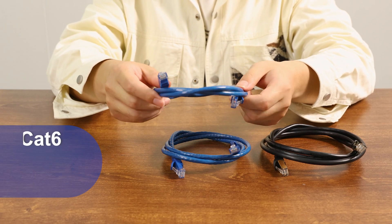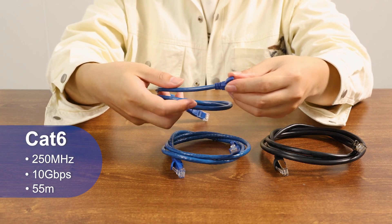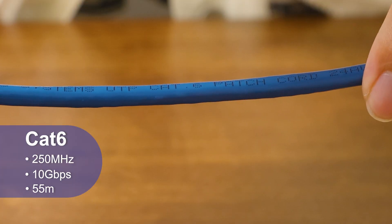CAT6 supports bandwidth frequencies up to 250 MHz and can transmit data at a speed of 10G, but only over short distances of up to 55 meters.